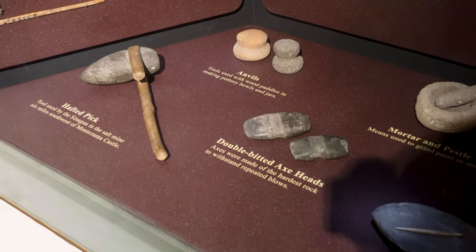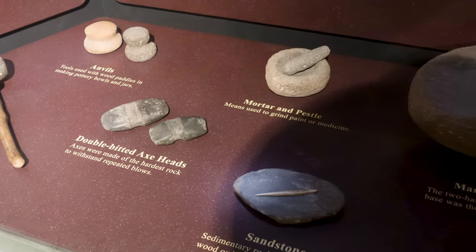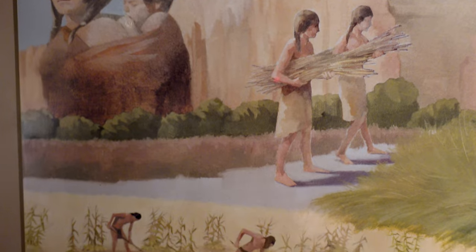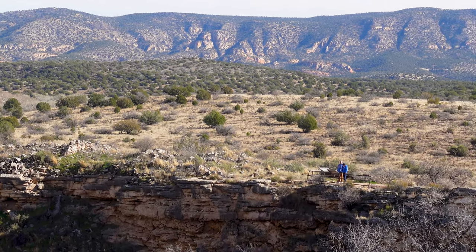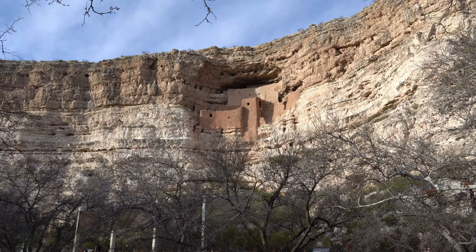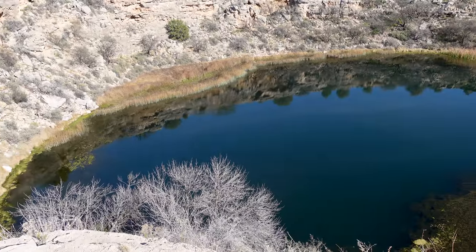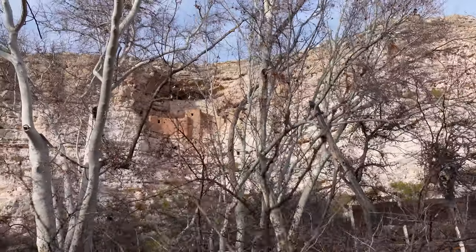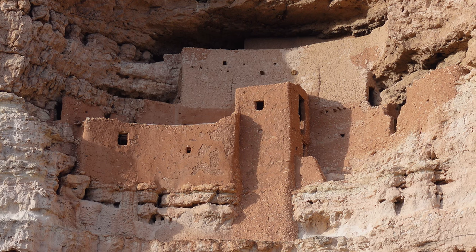The more you study ancient cultures like the Sinagua and the innovations they used to make desert life a little easier, the more you realize they were people just like you and me. Living in a cool apartment complex up on a cliff is where I'd want to pass my time too. Montezuma Castle and Well are both easily accessible and right off a major interstate — even a short visit would enrich any trip to the beautiful state of Arizona.